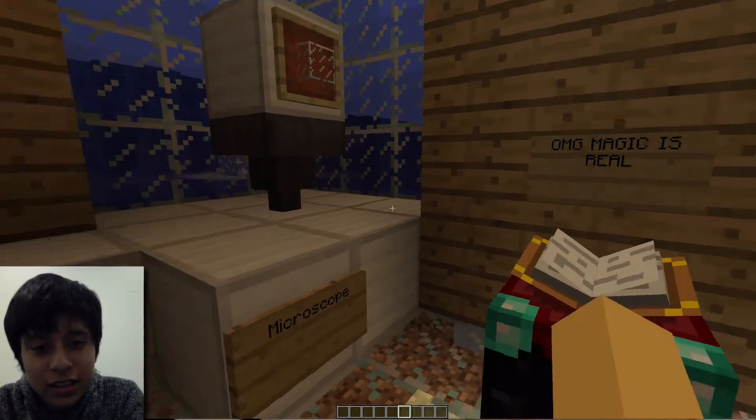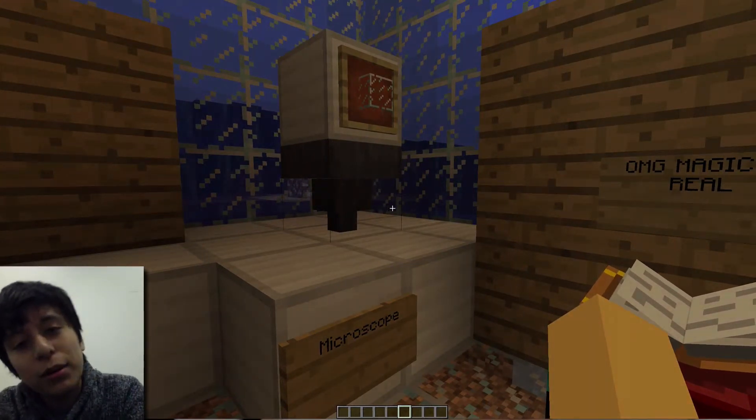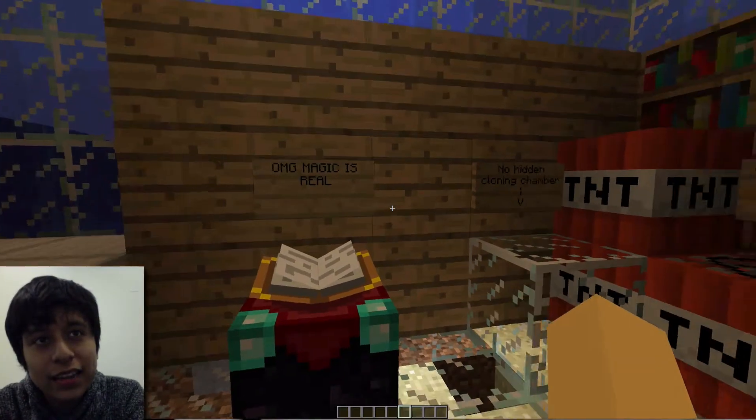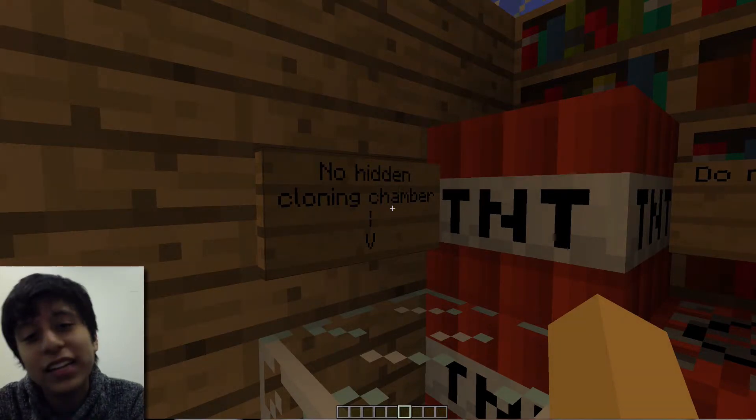That is our microscope, to analyze our poisons and stuff. So we have science next to magic. And that's our cloning chamber, which doesn't really exist.